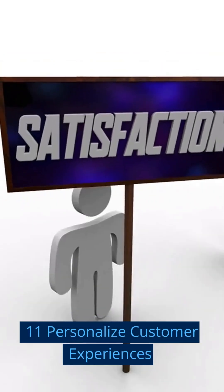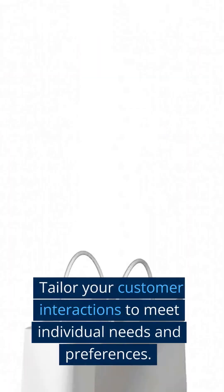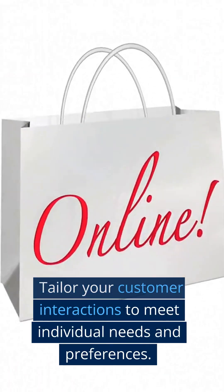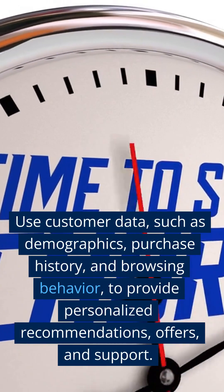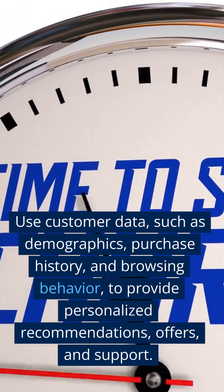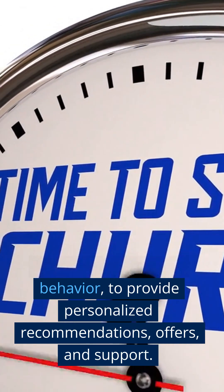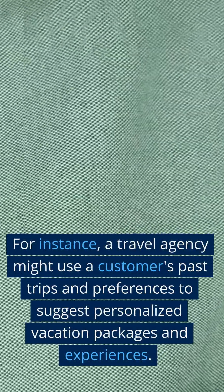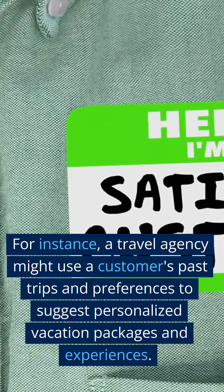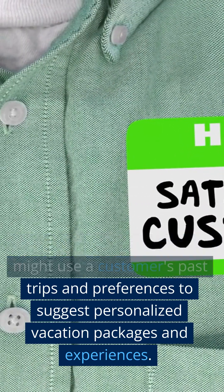Step 11: Personalize Customer Experiences. Tailor your customer interactions to meet individual needs and preferences. Use customer data, such as demographics, purchase history, and browsing behavior, to provide personalized recommendations, offers, and support. For instance, a travel agency might use a customer's past trips and preferences to suggest personalized vacation packages and experiences.